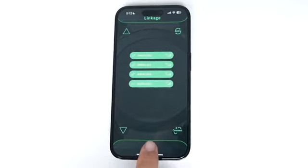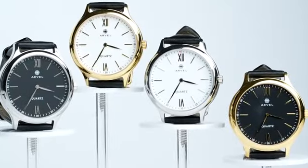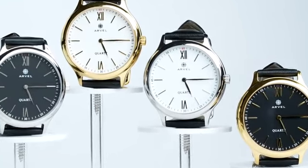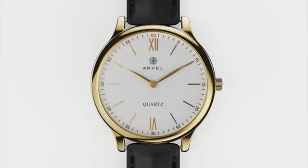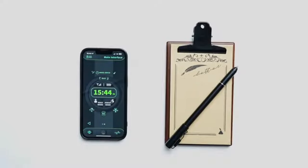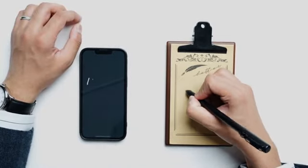We are excited to announce that the new Ivo app can control multiple watches at the same time. Additionally, the app can control other Ivo products, like the classic IvoPad.